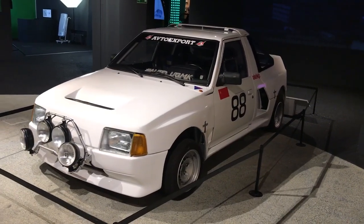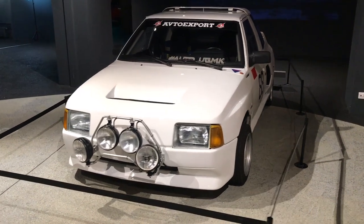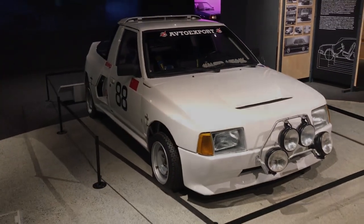What did you think of this Moskvich series? Please let me know down below. I hear that the Moscow government is bringing back the Moskvich name as an electric car company. Anyway, let's see what happens — thanks for watching. Take care.